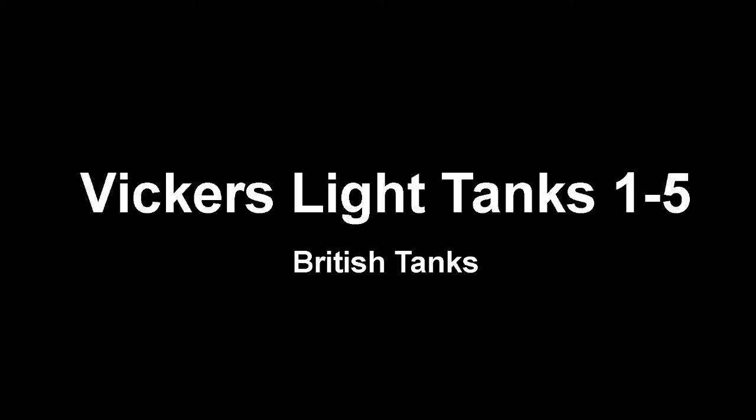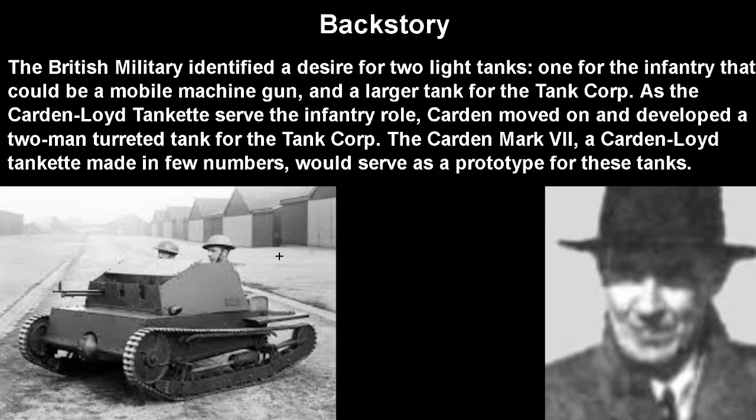Today we've been talking about the Vickers Light Tanks 1 through 5. This is kind of one of those bundle videos, mainly because I could make a separate video for each of these but they would be very, very short videos and I really don't see the point of that. So I'm going to bundle up the first five together, because Mark 6 and 7 could each have separate videos — stuff like the Harry Hopkins, for example. I think it all just kind of bundles up together, and there's a reason their Wikipedia pages are also bundled up like this.